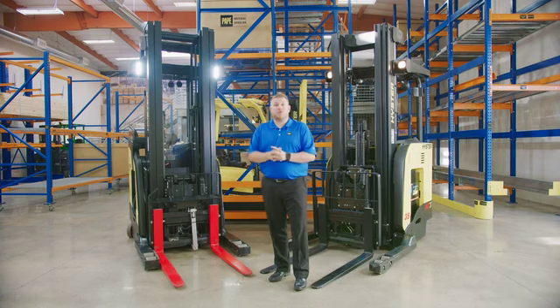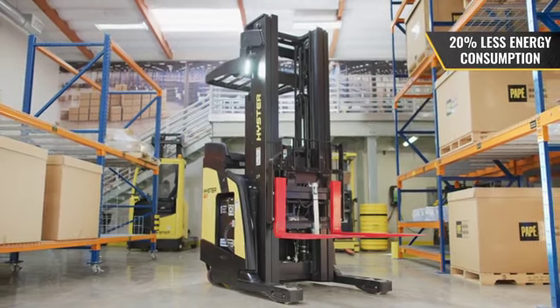When it comes to efficiency on our new reach truck, we're able to complete more cycle times with 20% less energy than our leading competitors.